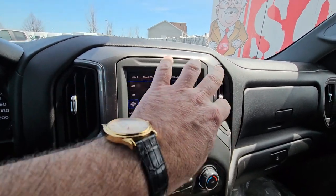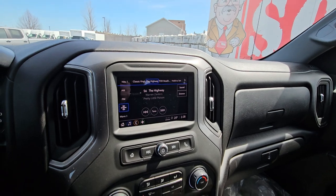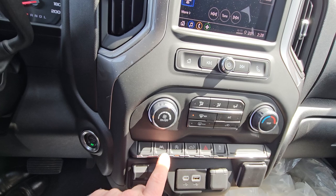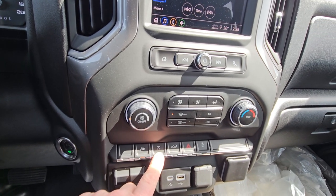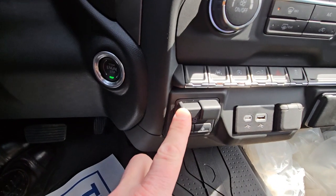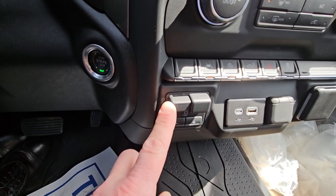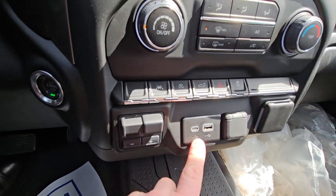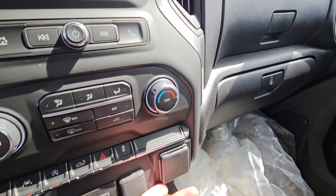It also has wireless Android Auto or Apple CarPlay, so once we pair your phones all your Google Maps will show up on the screen. Full air conditioning of course, lane keep assist which is a great safety feature, and the ability to turn off the auto start-stop. Access to your power tailgate. And the big one for you — this particular truck has the built-in trailer brake controller from the factory, which is much better. Both plugs here plus a cigarette lighter adapter.